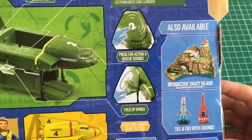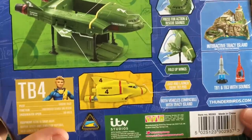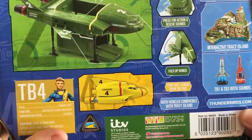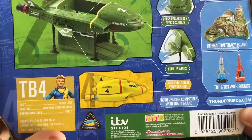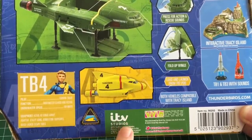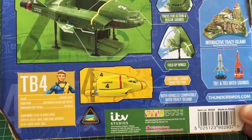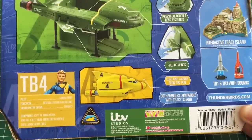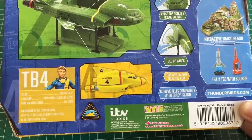Also available we have interactive Tracy Island, which looks amazing, and Thunderbird 1 and 3 also with sounds. Load and launch from Thunderbird 2 pods is Thunderbird 4, and both vehicles are compatible with Tracy Island. Thunderbird 4 pilot: Gordon Tracy. Function: underwater search and rescue. Underwater speed: just a mere 160 knots. Equipment: active 4D sonar array, adaptive utility arms, demolition torpedoes, and quick launch escape tubes.